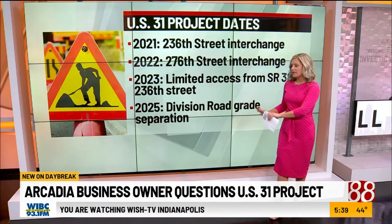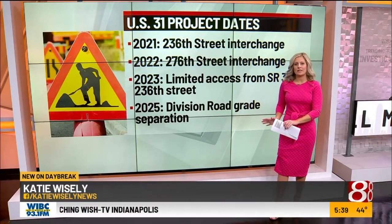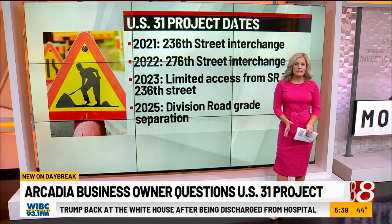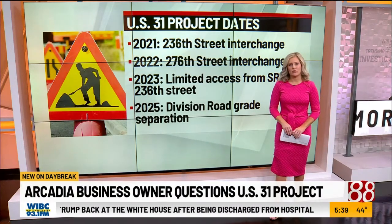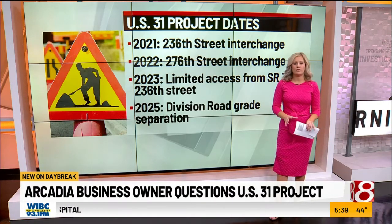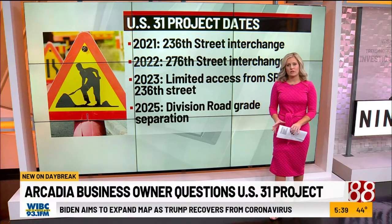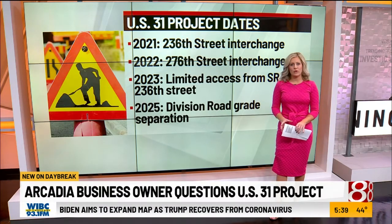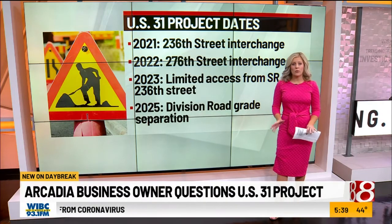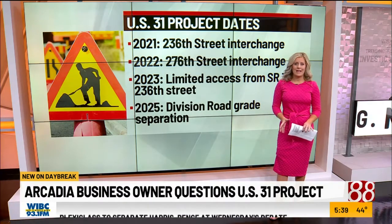The project has already started. The 236th Street Interchange is scheduled to begin construction in 2021, the 276th Street Interchange will start in 2022, the limited access conversion from State Road 38 up to 236th Street will start in 2023, and the Division Road grade separation will begin in 2025.